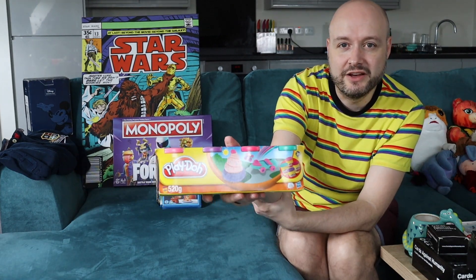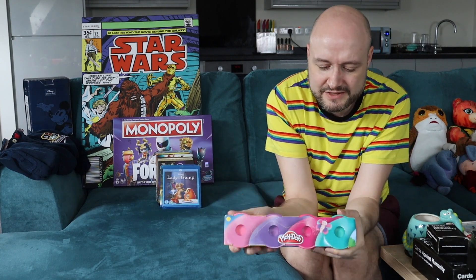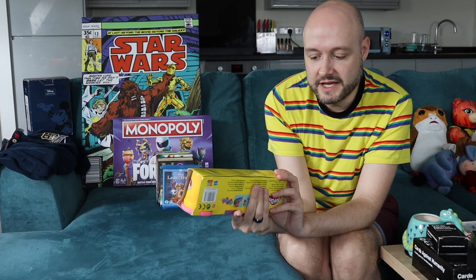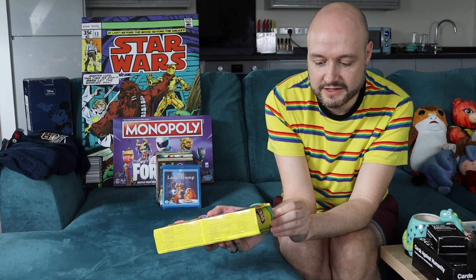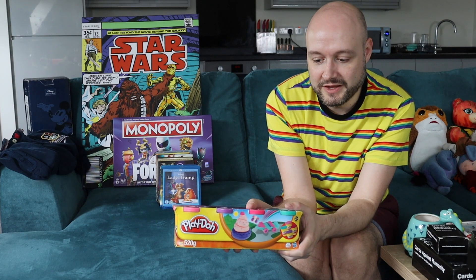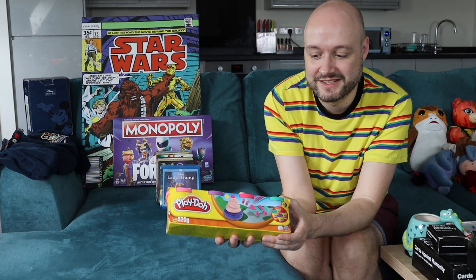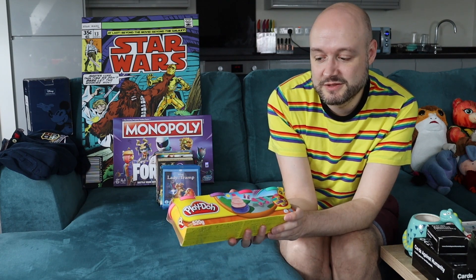Next I'll show you this — it's Play-Doh. That was 50p and it's from 2011. Now I don't know much about Play-Doh, so I don't know if it goes out of date or whether it dries up. I don't particularly want to open a packet to look, so if you know about Play-Doh let me know in the comments — does it dry up or go bad? If it is okay it should get me around £8 plus postage.